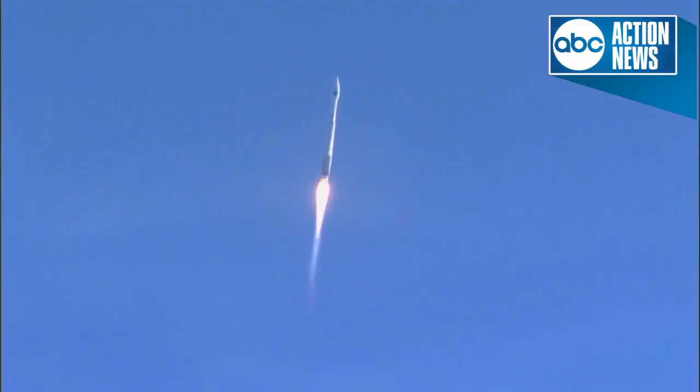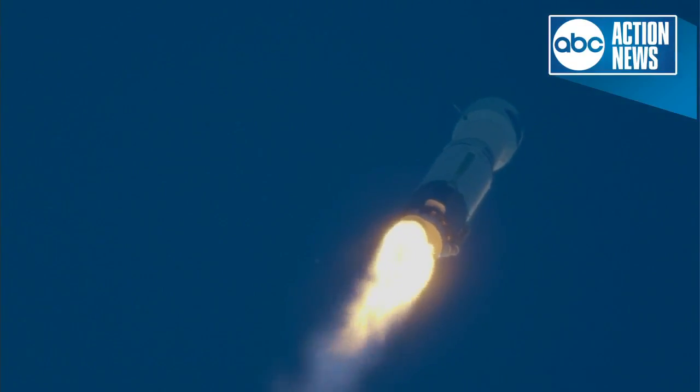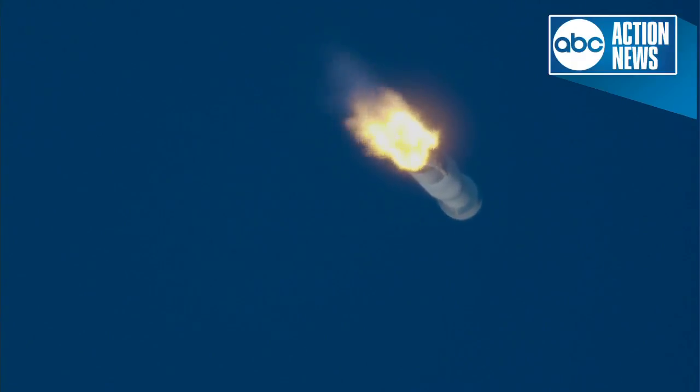The Atlas rocket carrying TDRS-M reached supersonic speed at 1 minute 20 seconds into flight. Now passing 1 minute into flight. Vehicle is now 3 miles in altitude and traveling at 1,100 miles per hour. Standing by for Max-Q, or maximum dynamic pressure. Now passing 1 minute 15 seconds into flight. 1 minute 32 seconds into flight — Mach 1. Atlas V is now supersonic.